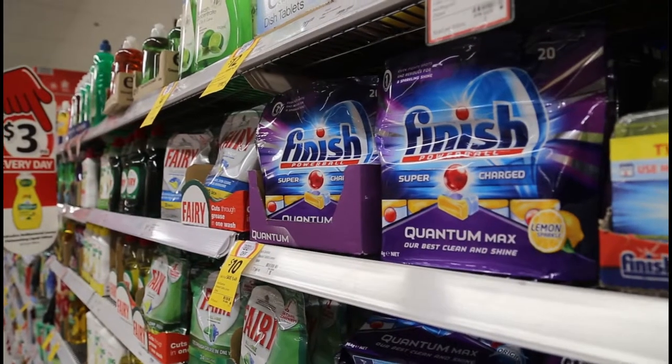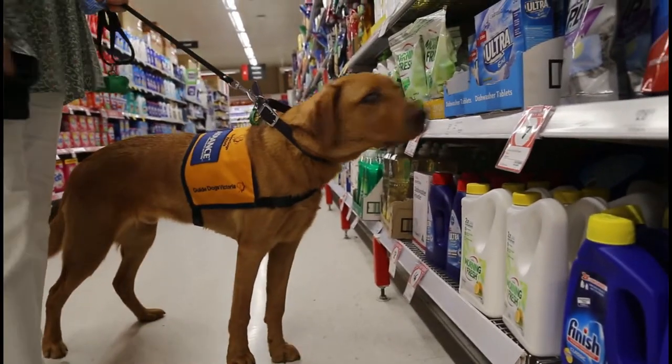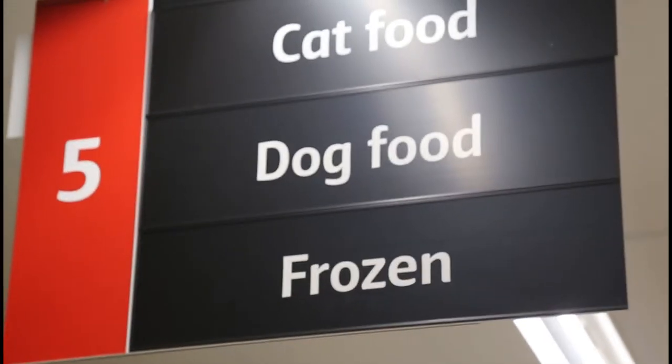The other aisle that's very strong for him is the chemical aisle — the cleaning products. That always distracts him quite a lot. And of course the favourite: the dog food aisle, which he loves to go and visit.